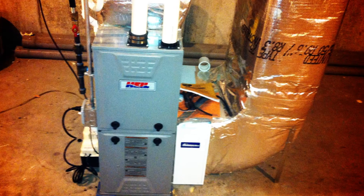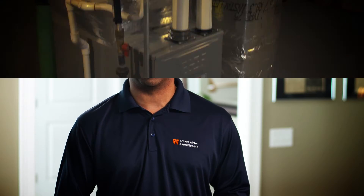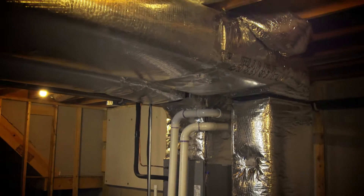Once you do the air sealing and insulation, the mechanicals become the next part. In this house, we have what I think is the smallest available gas furnace possible, and also one of the smallest air conditioners.